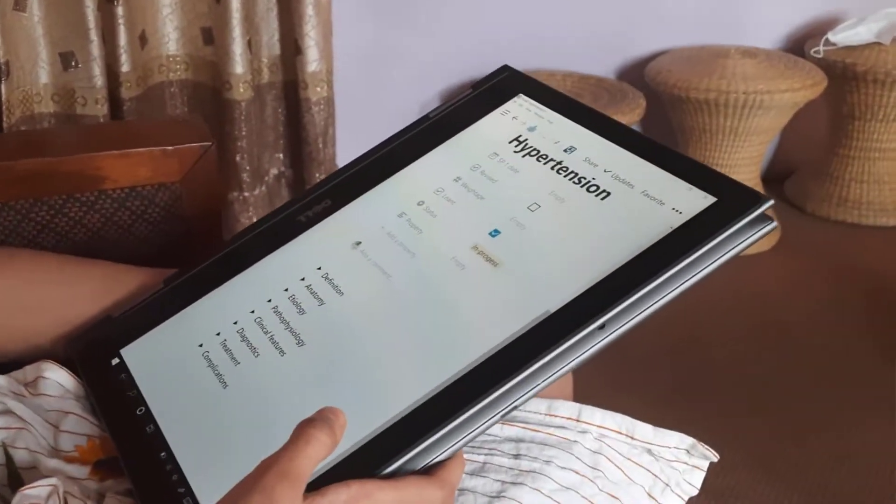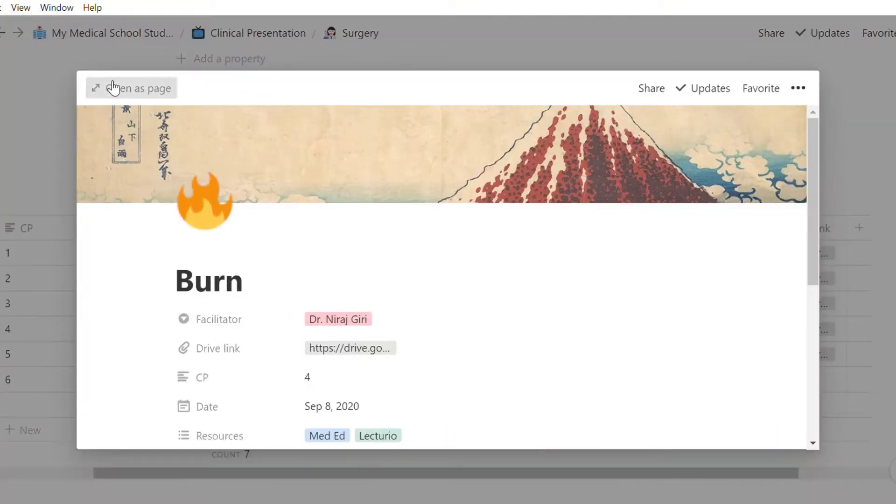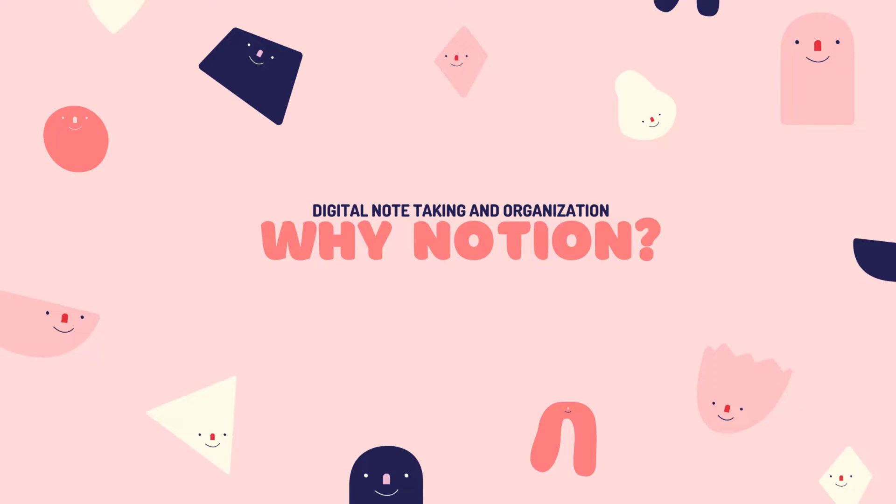I have my lessons categorized by complete, not started, or in progress, so I can easily track what is done and what isn't. The app I use is Notion and I'm really in love with it. The best thing about it is that you can customize it according to your need.